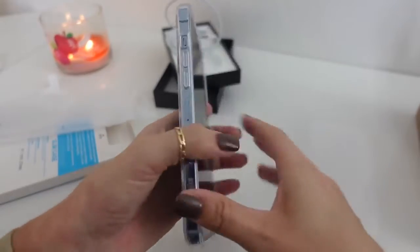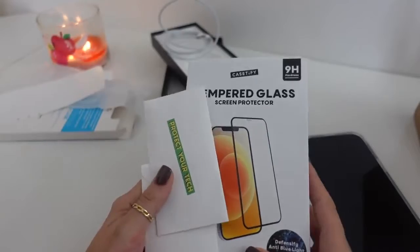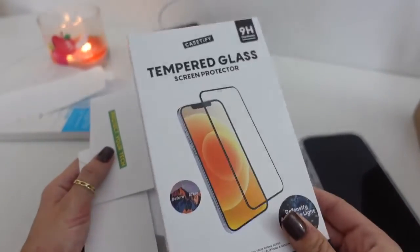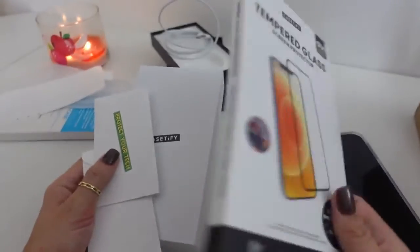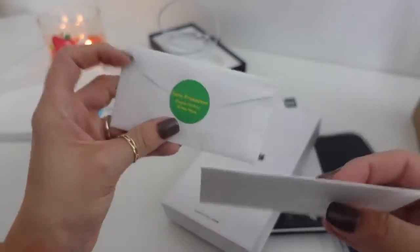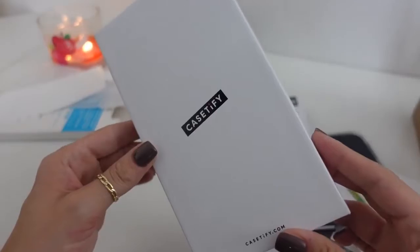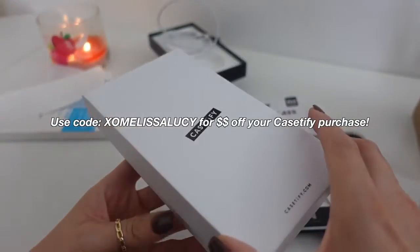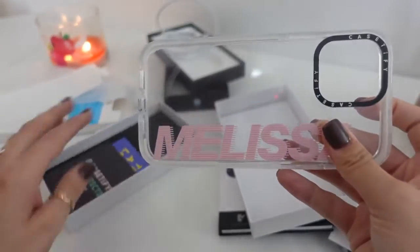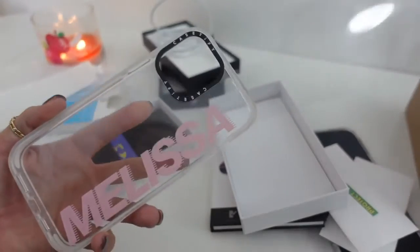Even more exciting is the case I got from Case Defy. They were kind enough to send me a tempered glass screen protector — I always like to have one to protect my phone. They also sent lens protectors for the camera, which is awesome. They sent over a custom case as well. I do have a discount code — you can use the code xomelissalucy to save money on a Case Defy purchase. They customized the case with my name — thank you so much, Case Defy!